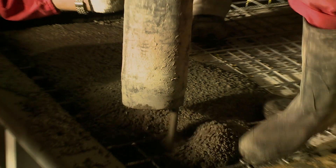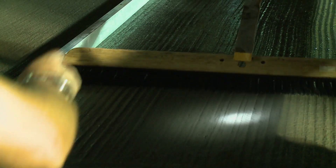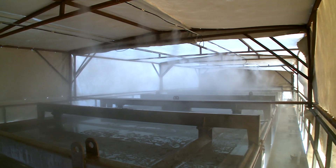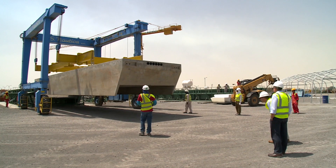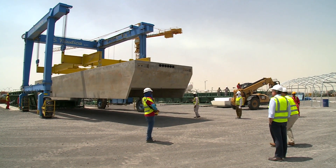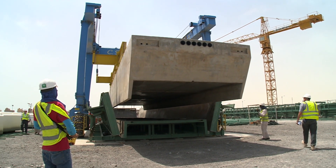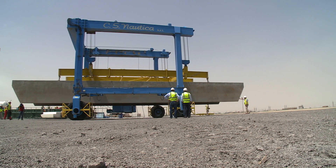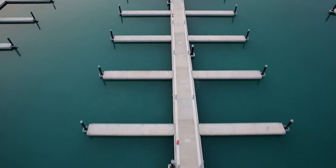Then the concrete coating is poured over it, kept moist as it sets to ensure maximum strength. After 72 hours, the pontoon is extracted using a straddle carrier. This mobile crane can manoeuvre around the moulds to lift and position. Each pontoon weighs around 40 tons, but because of the volume of the polystyrene core, they will float on water.